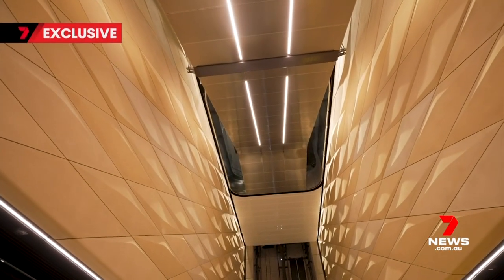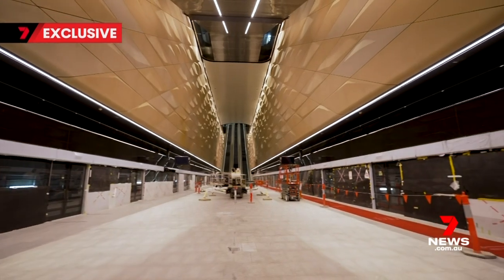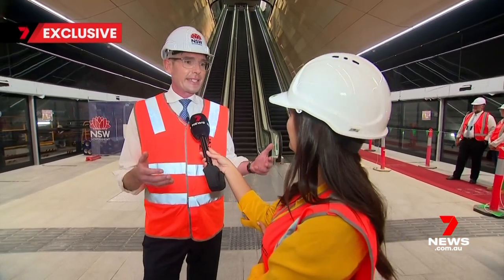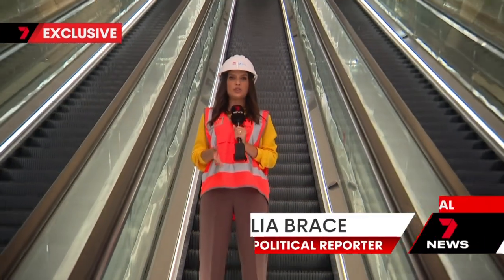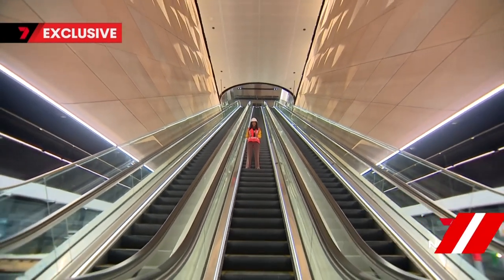Moving through a modern marvel that embraces its 116-year-old host. As chief government architect, I think they've done incredibly well — one of our great historical train stations at Central — in keeping with this new design. This is how passengers will enter and exit: a 45-metre escalator,